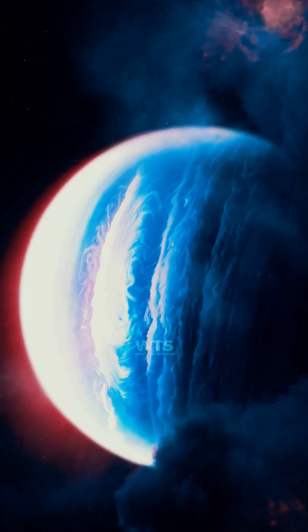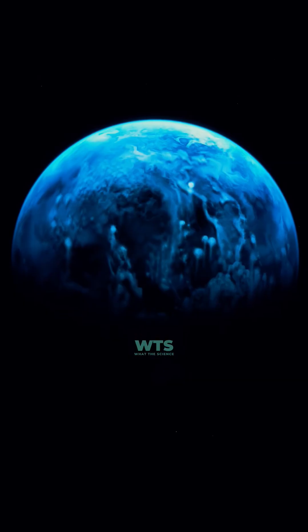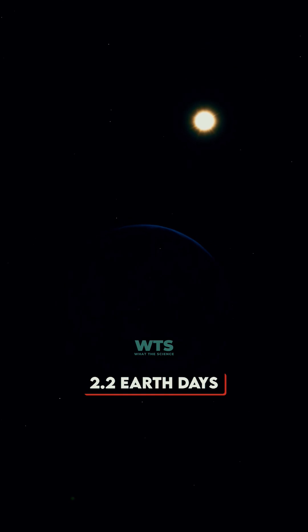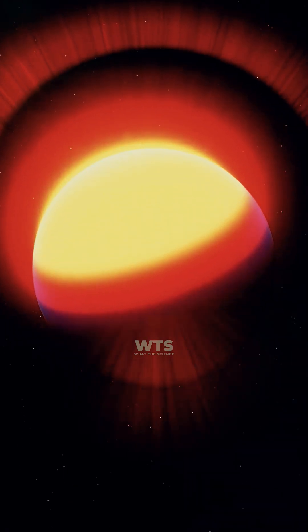The blue color doesn't come from water — it's from the atmosphere scattering blue light, possibly due to those same silicate particles. The planet orbits so close to its star that one year lasts only 2.2 Earth days, and it's tidally locked with one side in eternal scorching daylight.